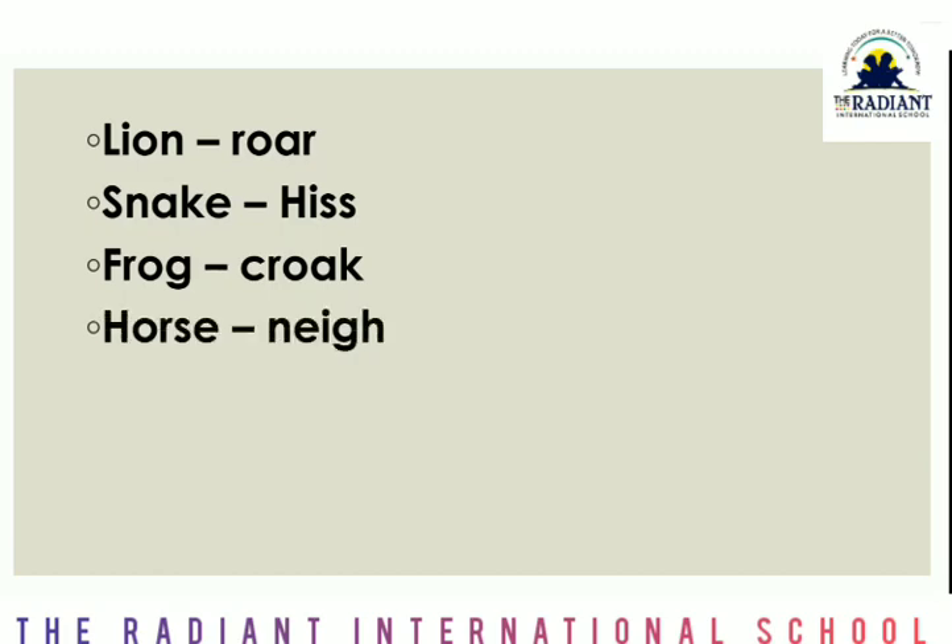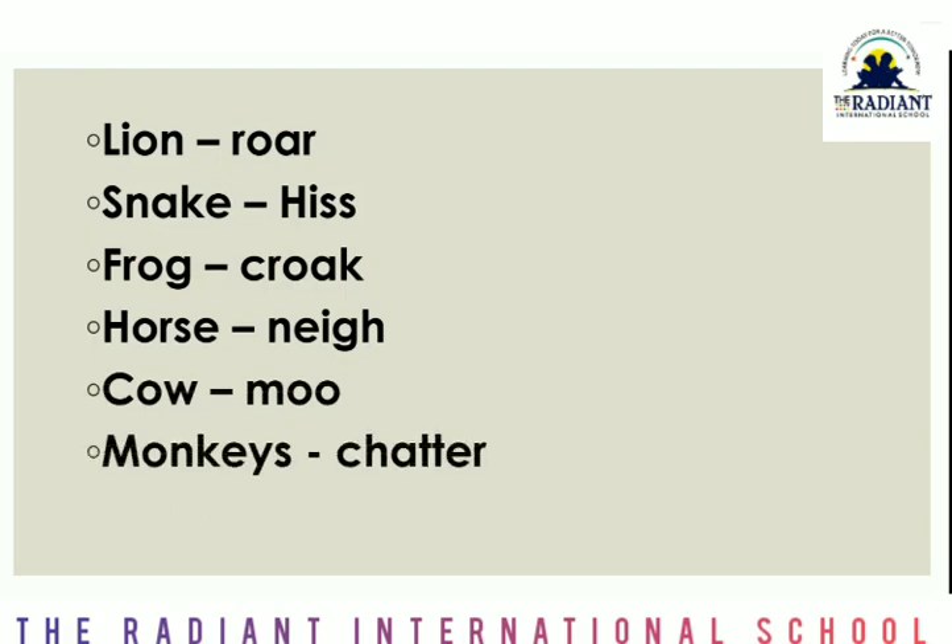Horse says neigh, and cow says moo. So these sounds you have to write three times in your notebook. And monkey — monkey sounds chatter. So monkey says chatter. These sounds you have to write in your notebook, and you also have to write them in your grammar textbook.